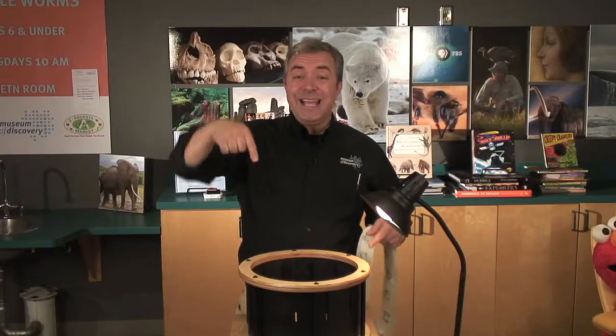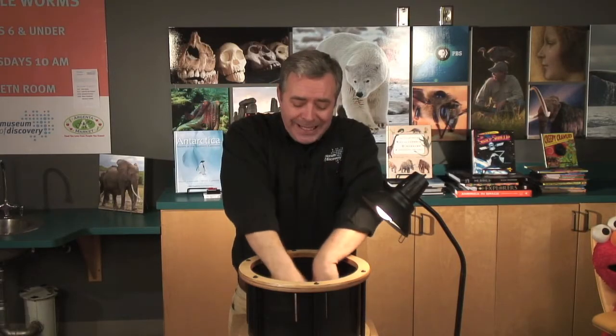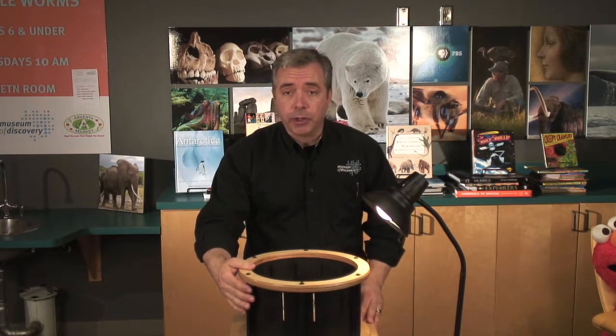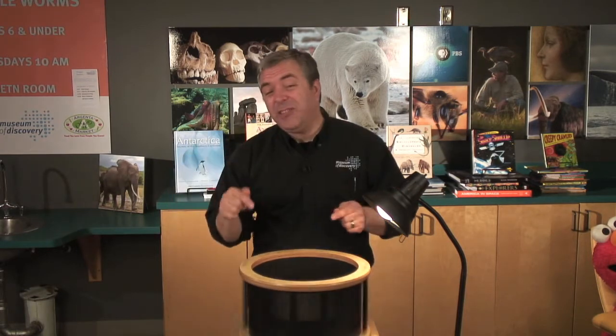So before we had movies, we had the Penny Arcade. And in the Penny Arcades, they had zoetropes. This is a zoetrope. So we'll take our pictures, make them into a loop and then place it inside the zoetrope. When I spin the zoetrope and look through the slits in the side, I can see a moving picture.